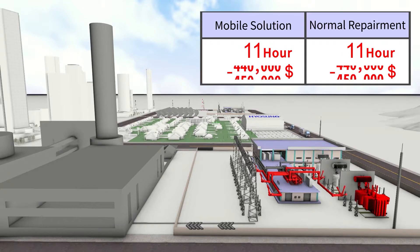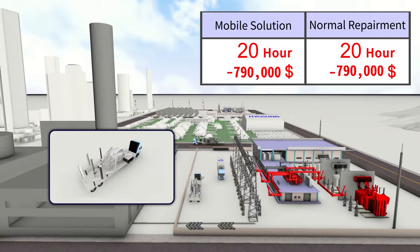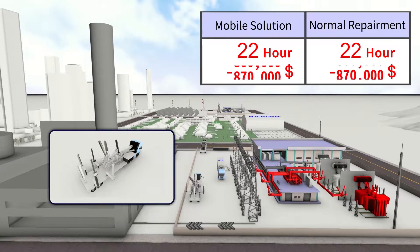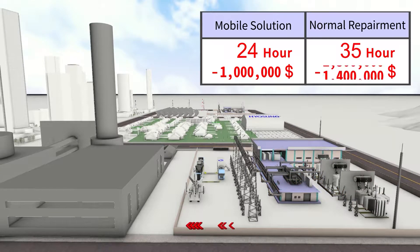These events are often unavoidable, but organizations that have access to Hyosung mobile substation solutions know that they can limit financial loss and time spent by quickly bringing electric service back online. That's Hyosung's emergency power supply solution with the power of mobile substations.